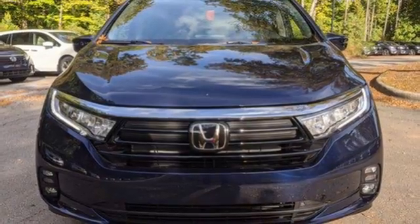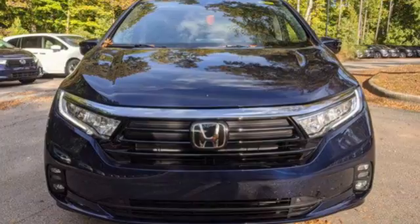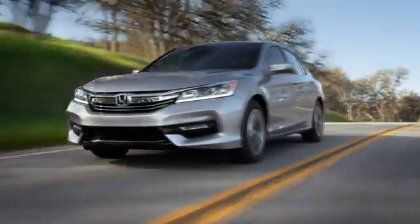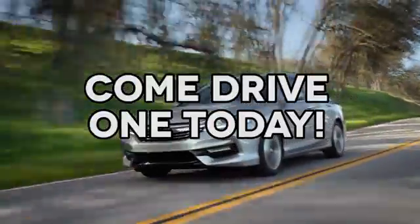Honda has a world-renowned reputation for reliability. Hurry in today for a test drive. At AutoPark Honda, we have hundreds of new and pre-owned Hondas to choose from. Come drive one today.